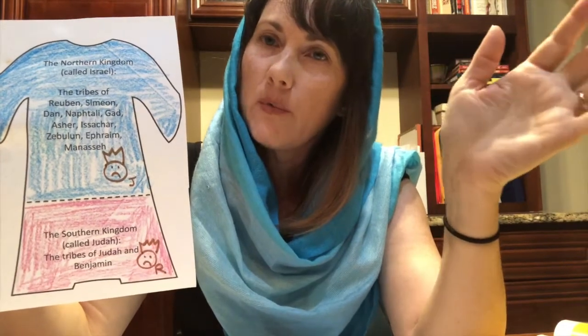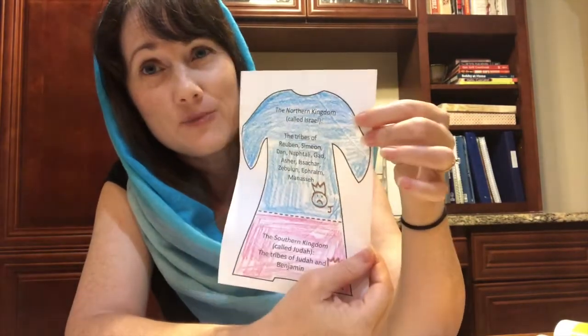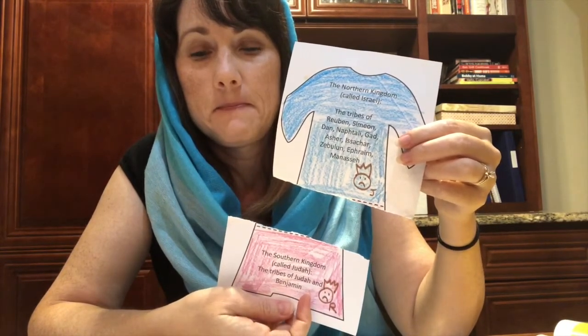So what happened here was the kingdom of Israel — at one point all one kingdom — separated into two kingdoms: the northern kingdom also known as Israel, and the southern kingdom called Judah, with two different kings. Take your cloak and tear it in half to show how the kingdom was torn in two. This was a point in time in Israel's history where God's kingdom became two kingdoms.